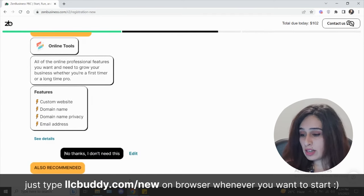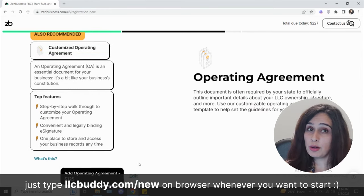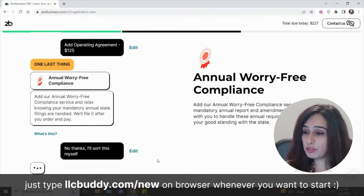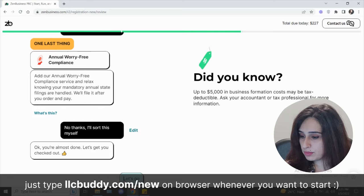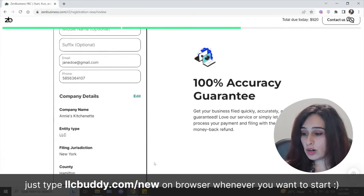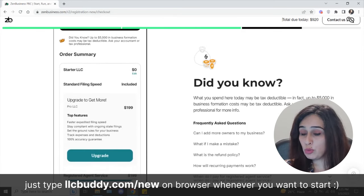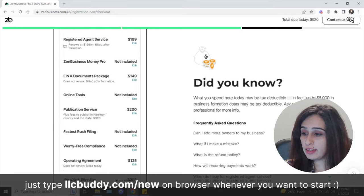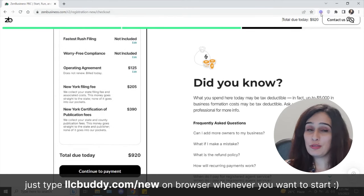You can choose expedited or rush filing if you're in a hurry. They also offer online tools like a custom website, domain name, privacy, and email address. You can add a customized operating agreement and select annual compliance services for them to handle your annual filings. Fill out your information — name, suffix, email, and number — then review your order and continue to payment. That's all you need to set up your LLC with ZenBusiness.